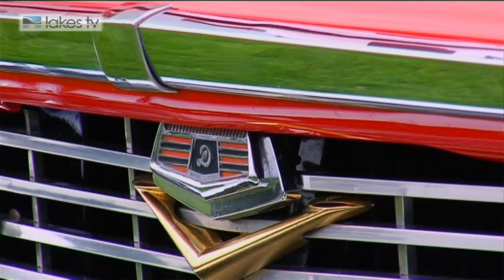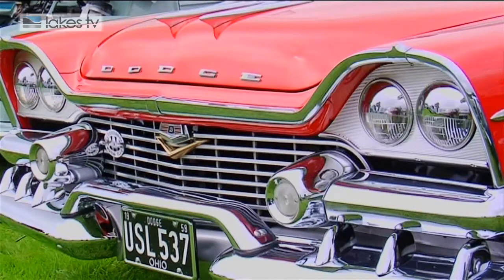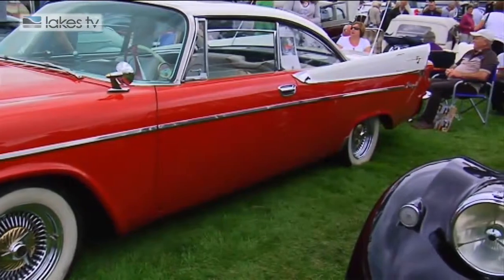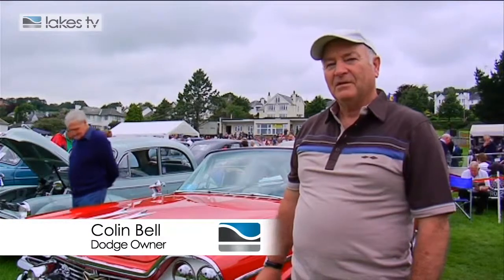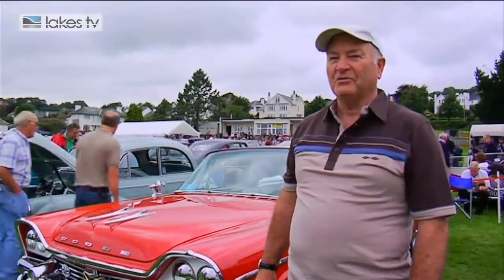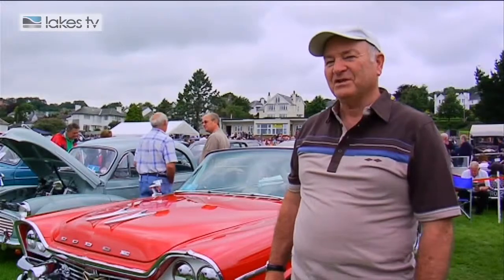This is a 1958 Dodge Royal Lancer, brought into England in 1999 and completely renovated in 1999 to 2000 at great expense. I bought it three years ago and poured a little bit more money into it. All the owners that have had the car have poured a great deal of money into it, so it stands at a vast amount.